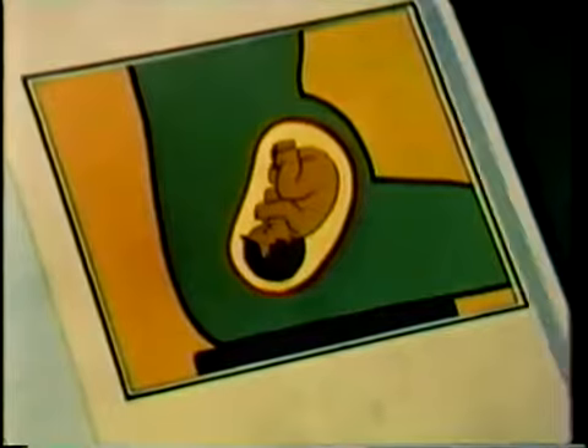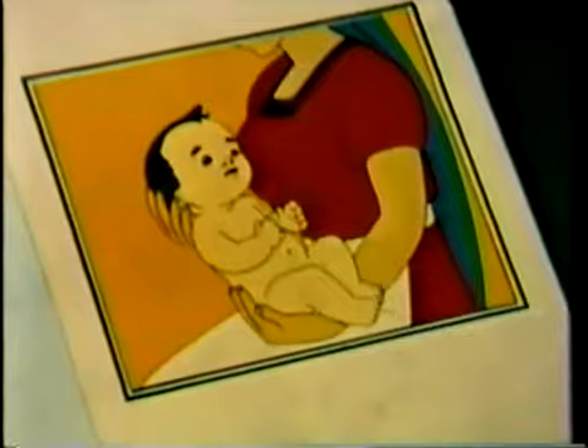At last the day comes when little number five is ready to come into the world. And so he does. He is born at full nine months, not prematurely. Instead of being underweight, he's strong and healthy. And why? Because his mother ate the proper foods that nourished him before he was born.